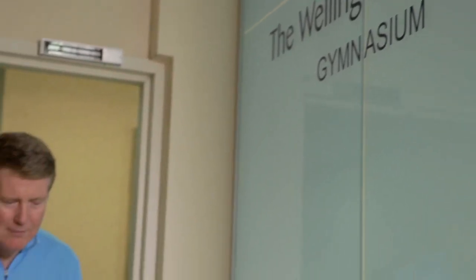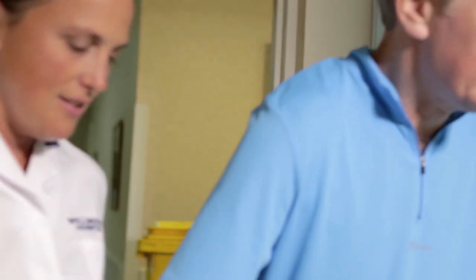My name is Tamsin Reid and I work as a physio here. I've been working here for about eight years and I work a lot with the Locomat.